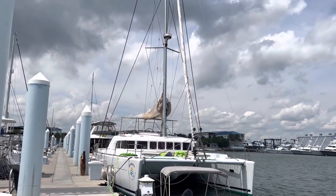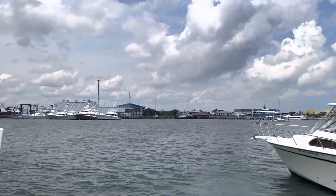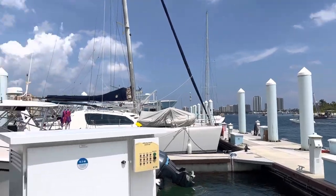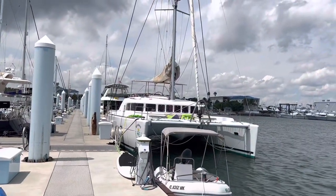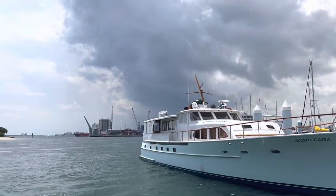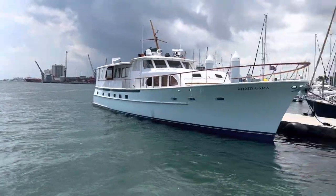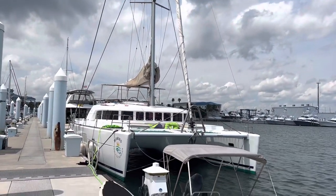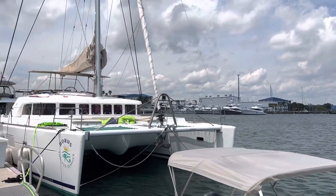Good afternoon, One World Yachts. I'm up here in Riviera Beach, Palm Beach County, on a very nice day. We're looking at a 50-foot Lagoon sailing catamaran, 2008, presently for sale.